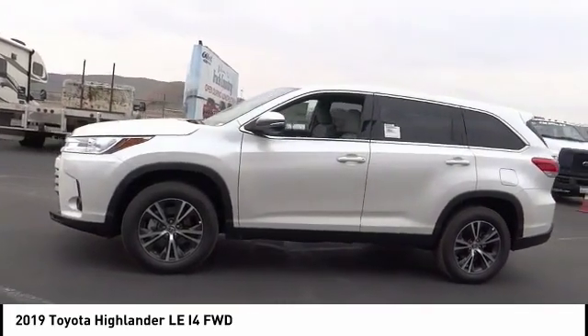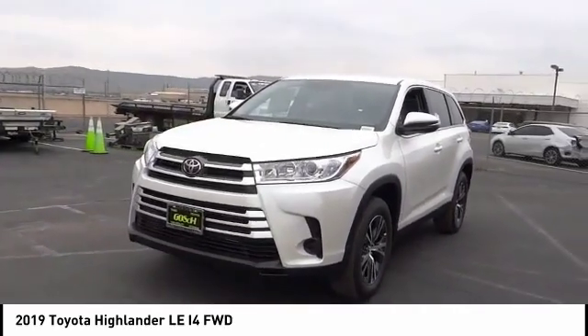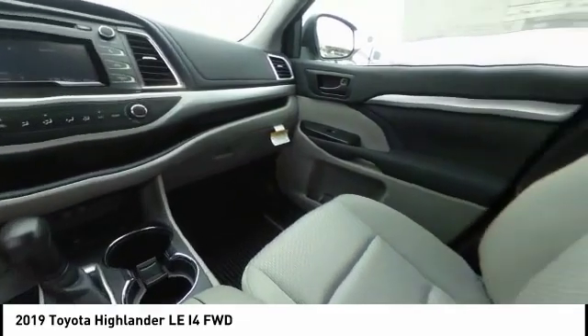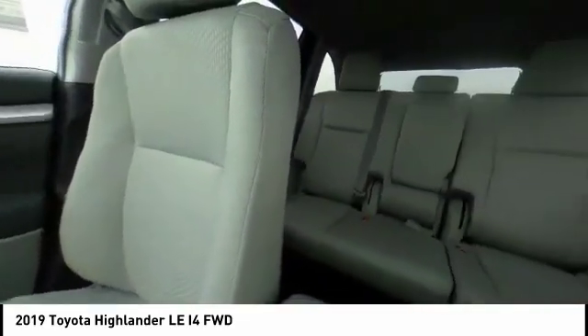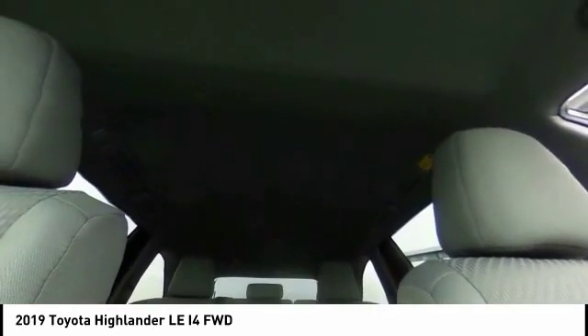This vehicle has less than 100 miles. Here are some of this vehicle's great options: traction control, air conditioning, dual airbags, power steering, alloy wheels, four-wheel disc brakes, trip computer, power windows, rear window defroster, and electronic stability control.